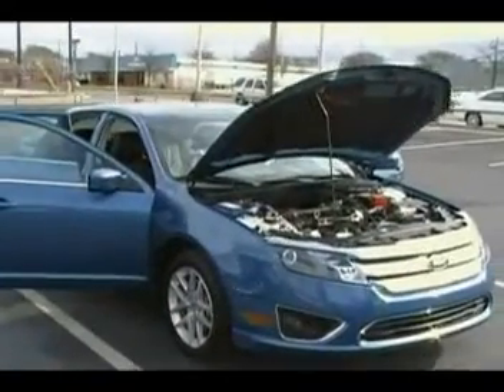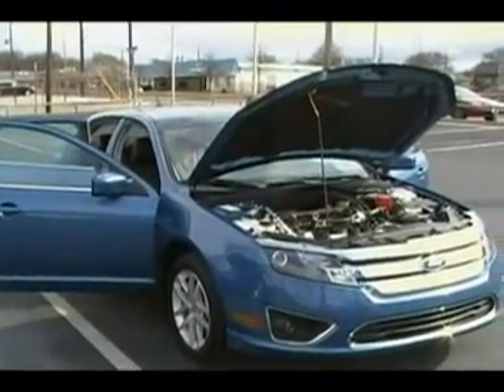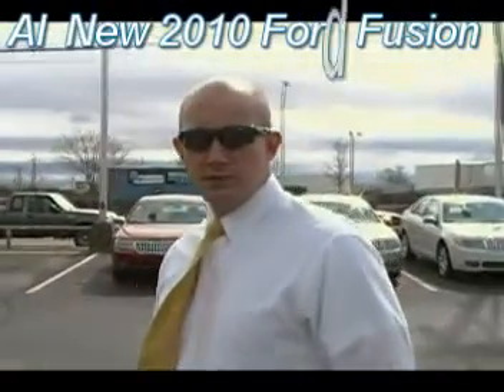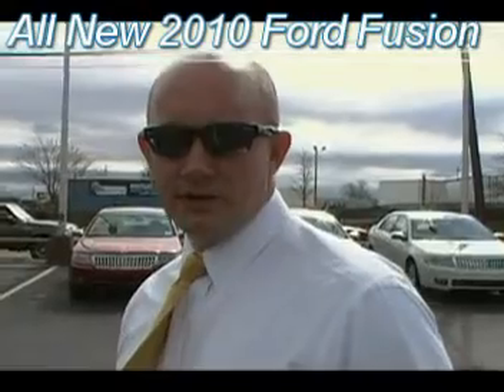Hey everybody, Don Irwin here at Mountain View Ford Lincoln Mercury in downtown Chattanooga, looking at a 2010 Ford Fusion with one of my big boy internet team, Sean Kessler. He's going to do a walk around for us. Sean, take it away, buddy.